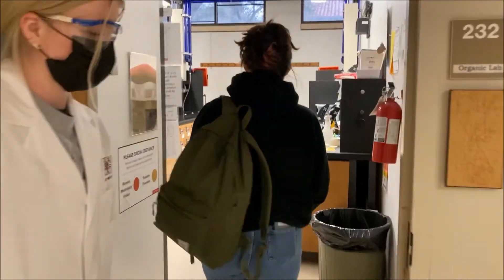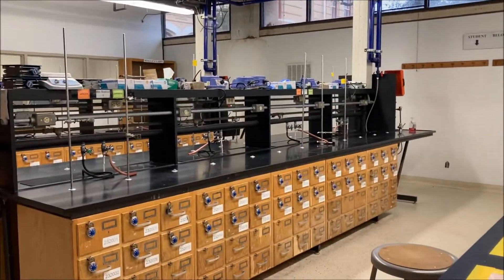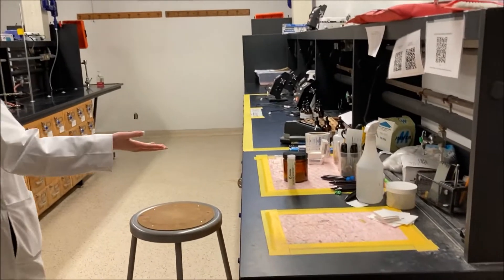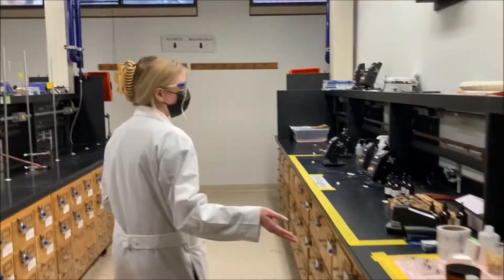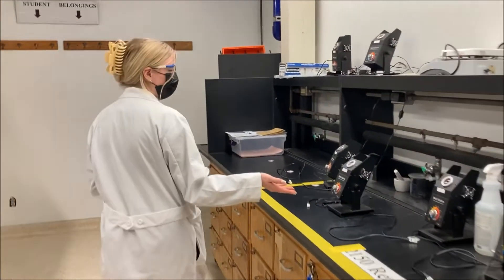I'm going to show you around the Organic Chemistry lab now. Come on in. The first thing you see when you walk into the lab is this area here — this is your IA station and it's going to have all the supplies you need for this week's lab. Further down, you'll see melting point stations for taking the melting point on a chemical.